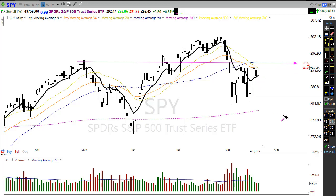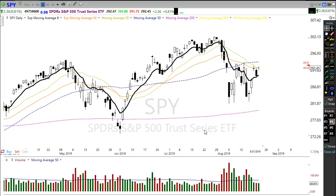If the bears take over from here and start pushing us back down, we'll want to watch these price levels down in here. We don't want to fill this area down in here — that could be a real problem for us overall.